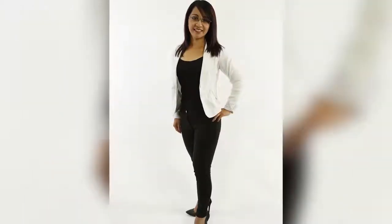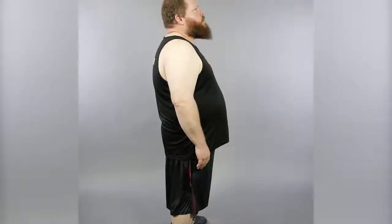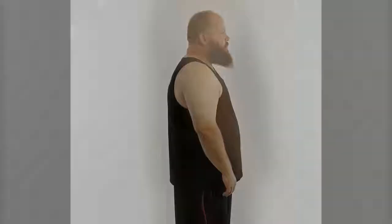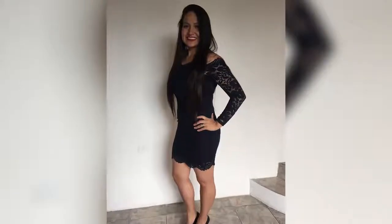Look at the amazing results our study participants were able to achieve by taking 4Life Transform Burn. In fact, our top participant lost 23 pounds and 9% body fat and gained 9 pounds of lean muscle. Just imagine what you could accomplish by combining 4Life Transform Burn with healthy lifestyle changes like diet and exercise.